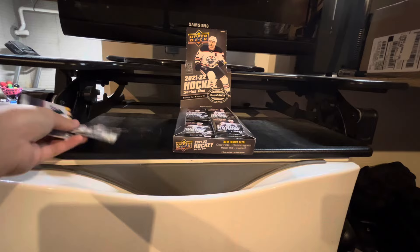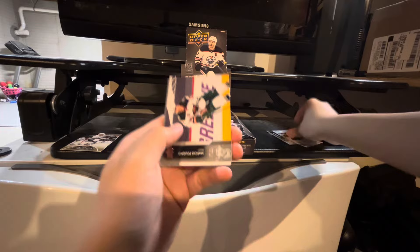Brad Marchand. It's kind of sticking, but we got a UD Canvas of Gabe Velary. With the addition of bases: Sidney Crosby and Carter Hurt. We got Marcus Flino, Jeff Skinner, Jason Robertson, and Jason Zucker.